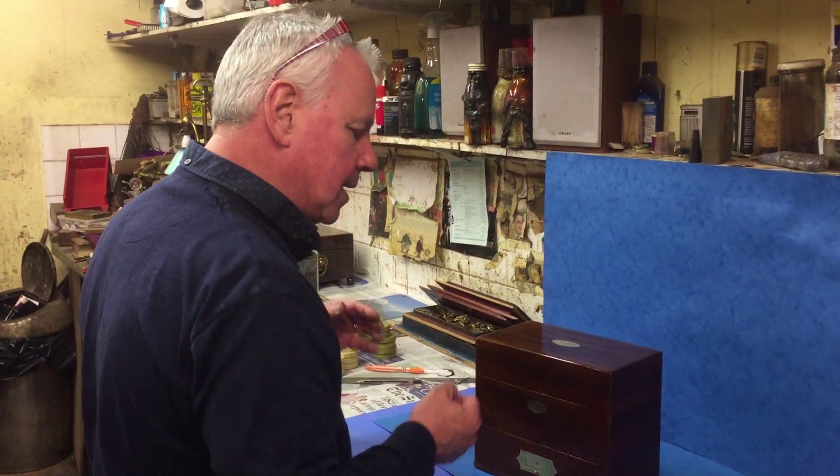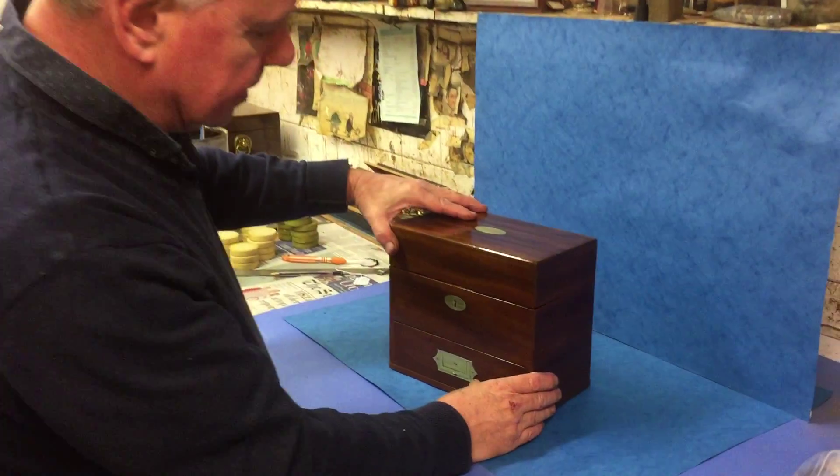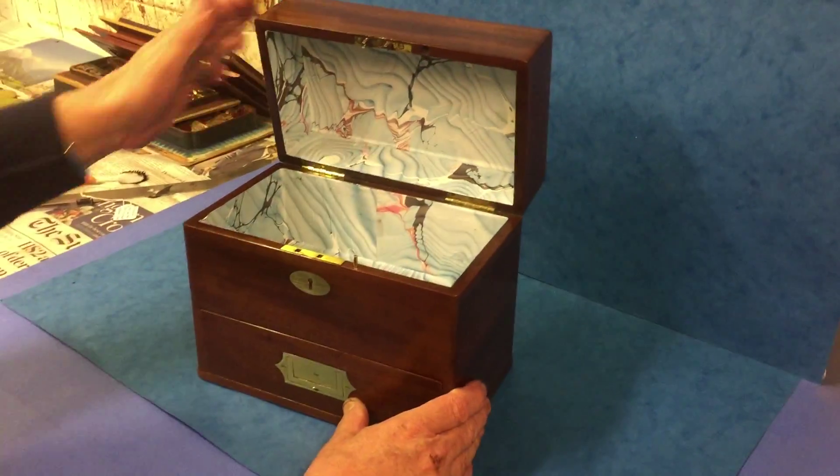This is a lovely box. It would make a great jewellery box for a man or a lady, but ideally a man. It's solid mahogany. It dates to 1830, maybe 1840.